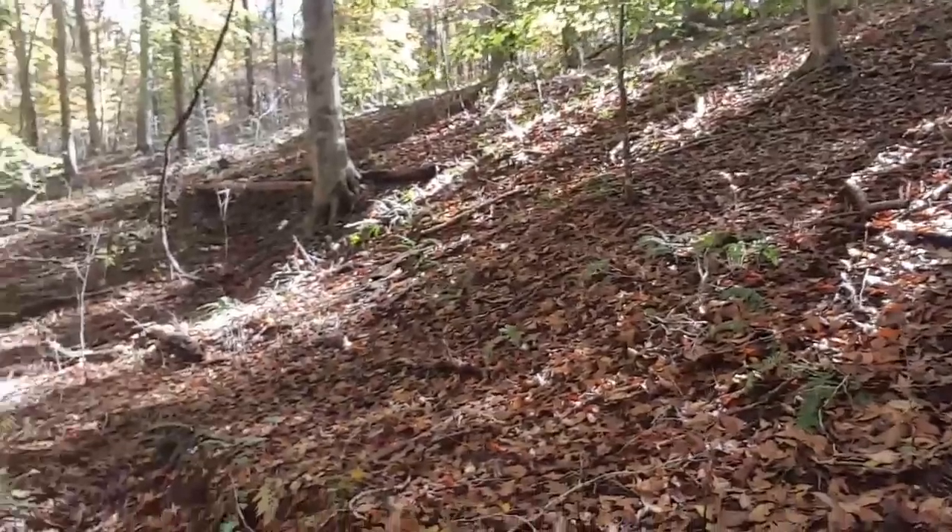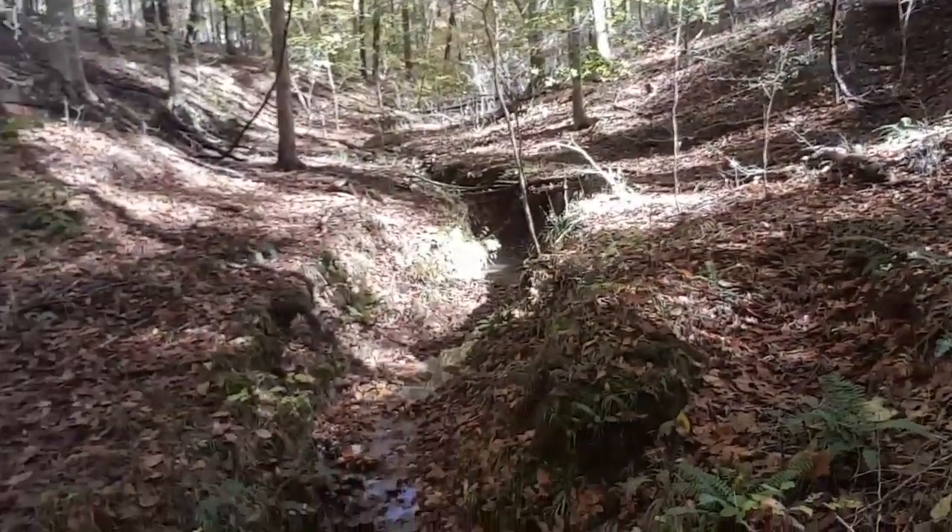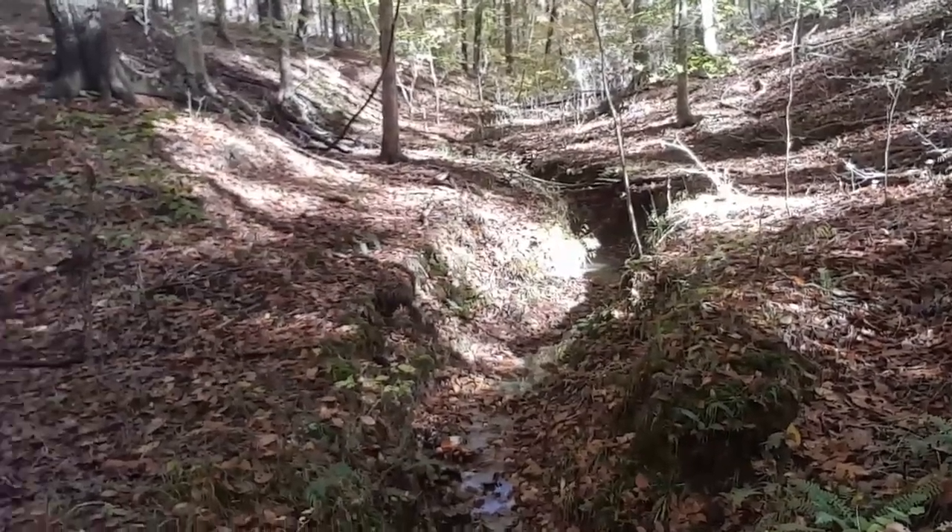Down here there's a lot of fern and mosses. It's really a unique ecosystem corridor for wildlife as well.